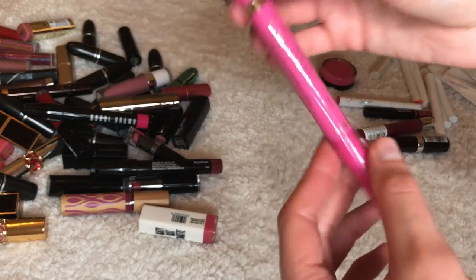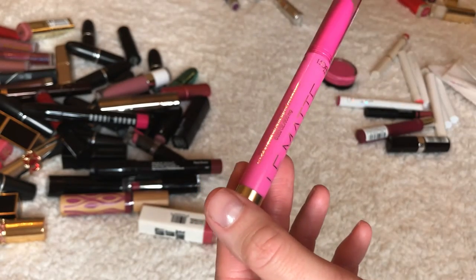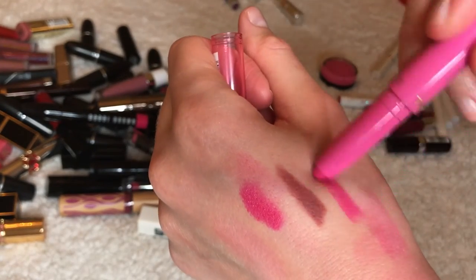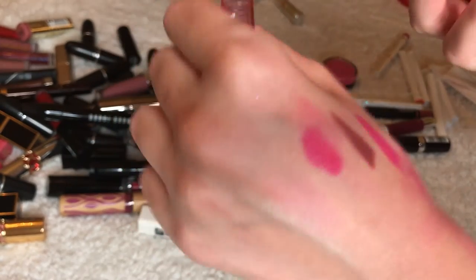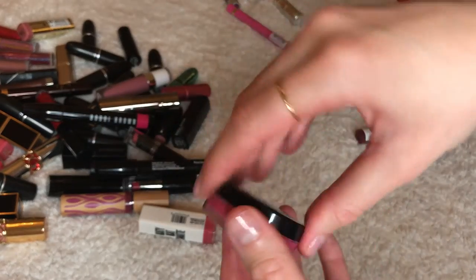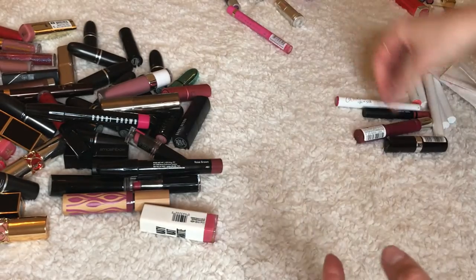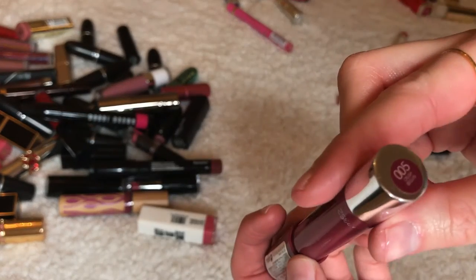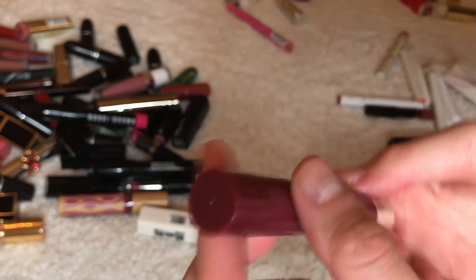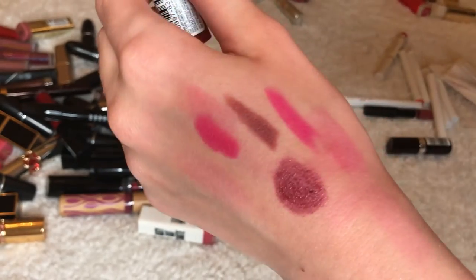This is a Maybelline matte lipstick — I think it was in the Target beauty box. I don't think I'm going to use it honestly, so I'm giving this away. This is a Revlon — I used to use it for my cheeks, giving it away as well. This is Crushed Plum from — I'm not even sure, probably Revlon — going away. NARS satin lipstick or lip pencil — I don't like the formula of these, going away.